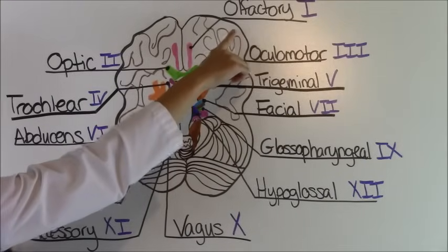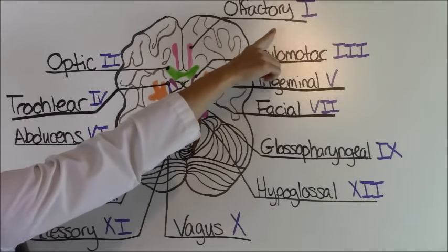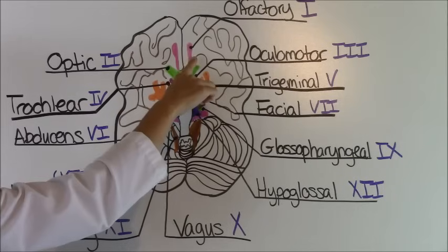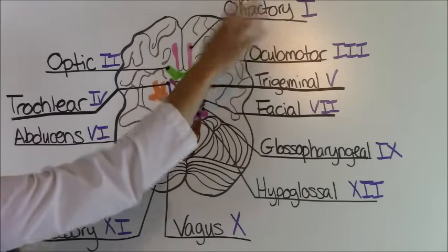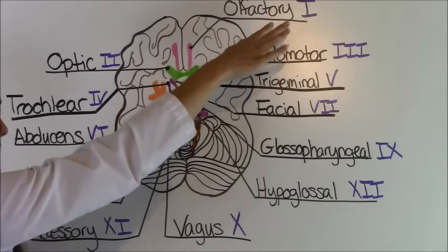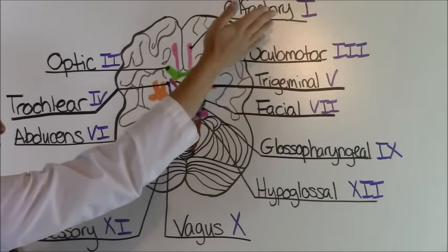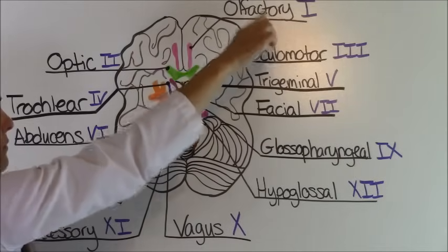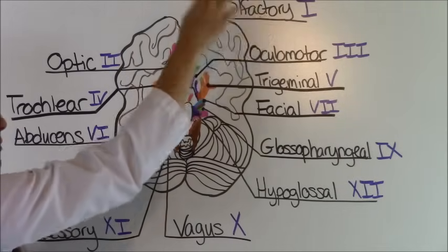Cranial nerve number one is called the olfactory nerve. It is this pink area right here at the top and it is responsible for smell. To remember this, think of a stinky factory — maybe you live around one and it just stinks outside — and remember from the word 'factory' that it's responsible for smell.